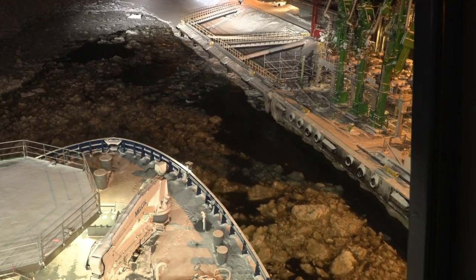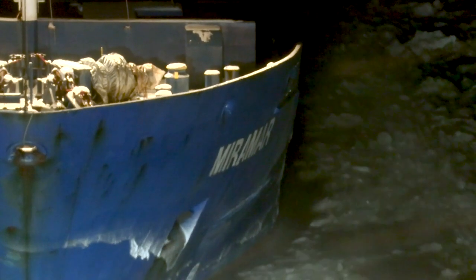Finland is the only country where all of its ports can, and regularly do, freeze over in winter. Its icebreakers are vital to keeping trade flowing.